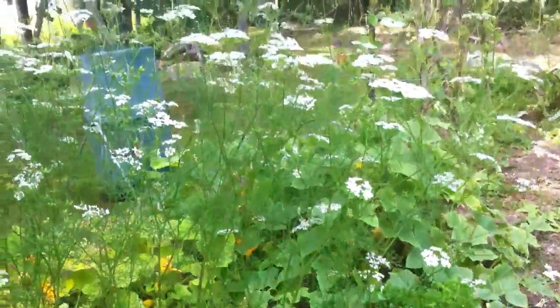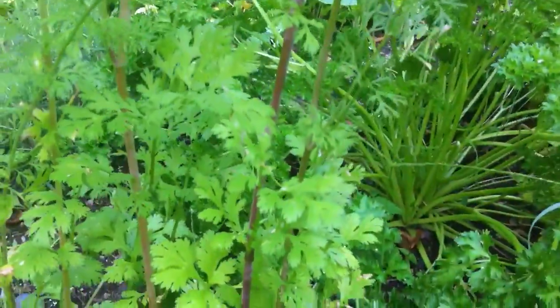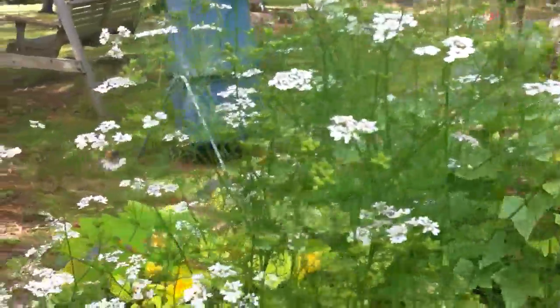So this is cilantro that bolted — it's going to seed. You can see the leaf. The birds and the bees obviously love it.